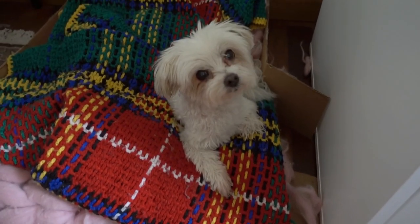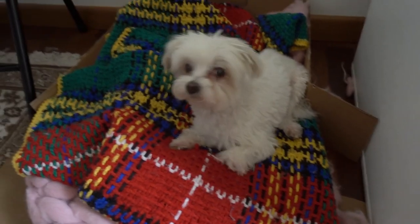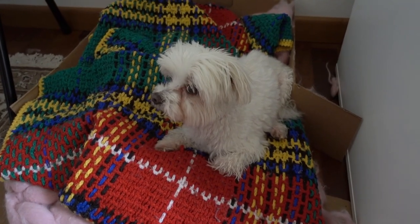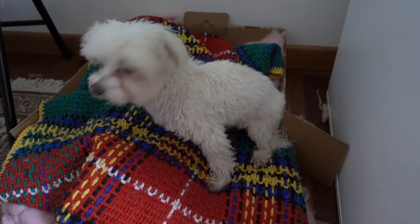My sweet little sidekick. My little vlogging sidekick here. She's always sitting with me when I work in the office, but she hates the camera.